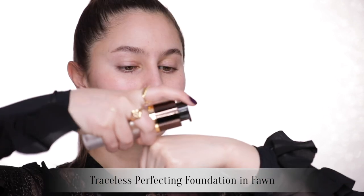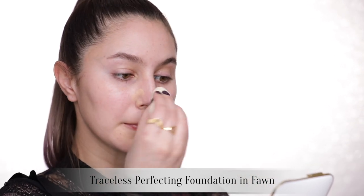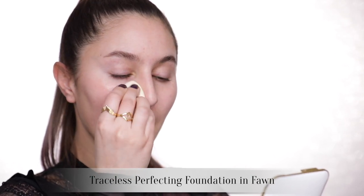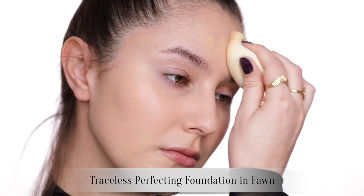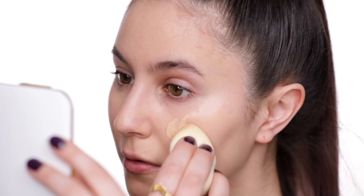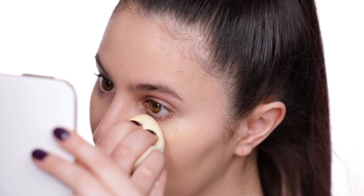Traceless Perfecting in my mind is kind of like the middle child. It's got a nice medium coverage, like a nice satin finish. So it's not super matte, it's not super dewy — it sits in this really nice middle ground. I've used a macro lens for all of this footage, and you can barely see any product on my face. It meshes so beautifully with the skin. It's also formulated with film formers, so it's very long wearing. My only real critique is that it just doesn't do much for pores or fine lines or texture. It's not a smoothing formula at all.